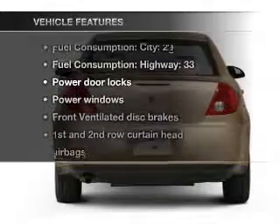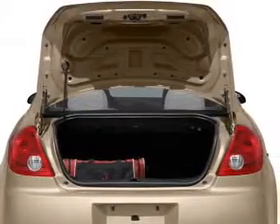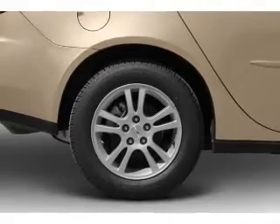And with these notable features, you won't want to miss out on the opportunity to own this amazing ride: air conditioning, power door locks, power windows, power steering, power mirrors, an alarm system, and an AM-FM stereo with a CD player.